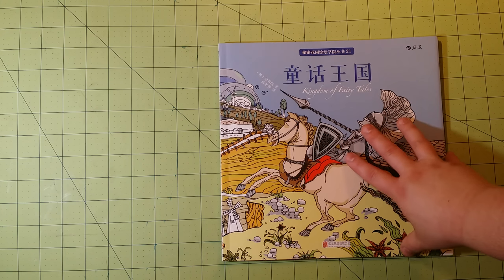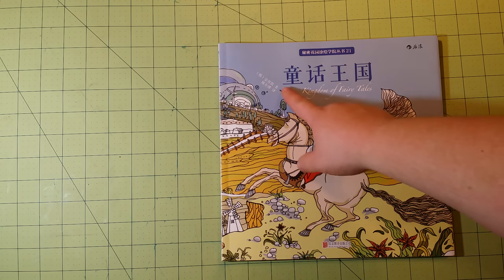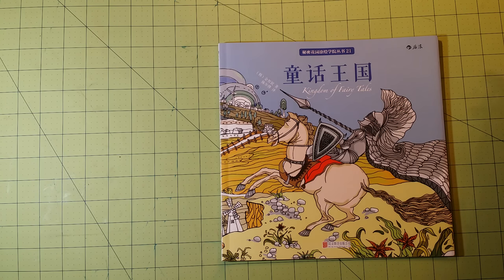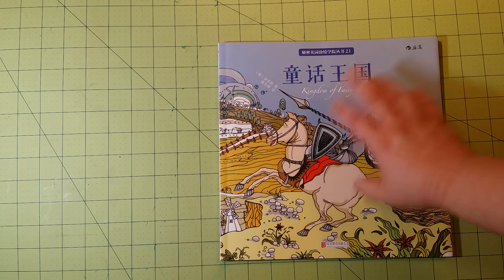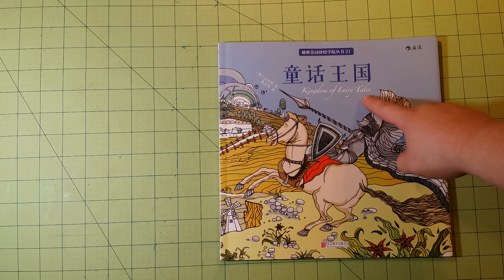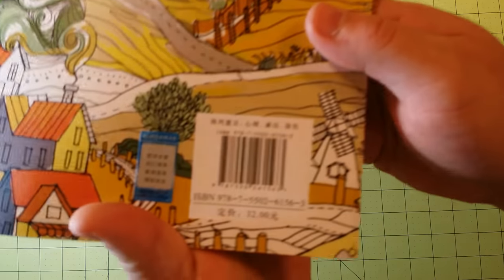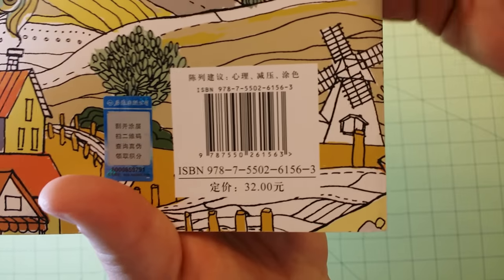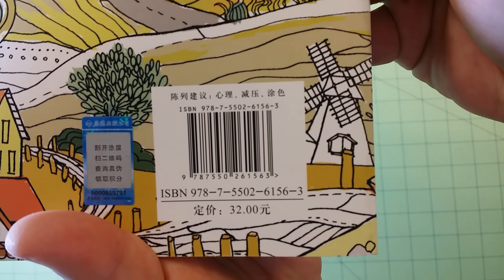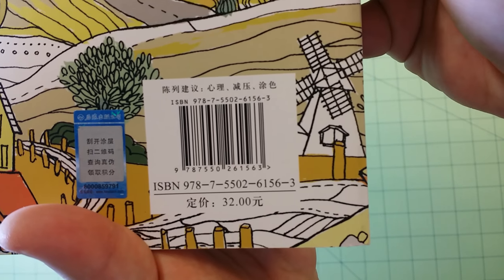The dimensions of this particular book is 10 by 10 inches. And as you can see, there is other writing on here — I can't read this, I don't know what it says. I'm assuming that it says Kingdom of Fairy Tales, like it says below here. If you guys are wondering what the ISBN number is, it is right here — you can pause the video to write this down. The number is 978-75502-61563.